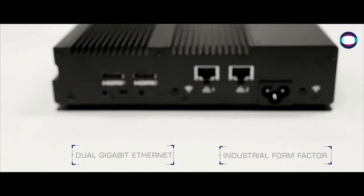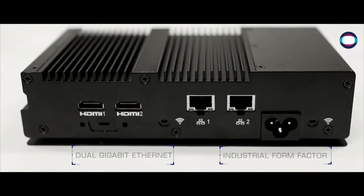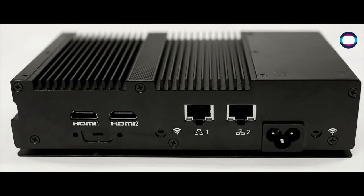Available in a small and compact device, CyberVigilant can be purchased with 16 or 24 channels.